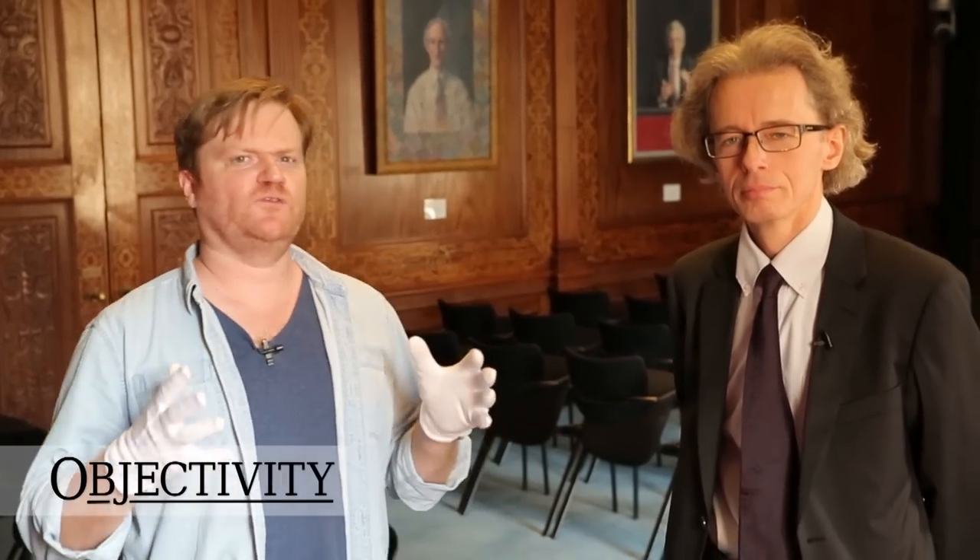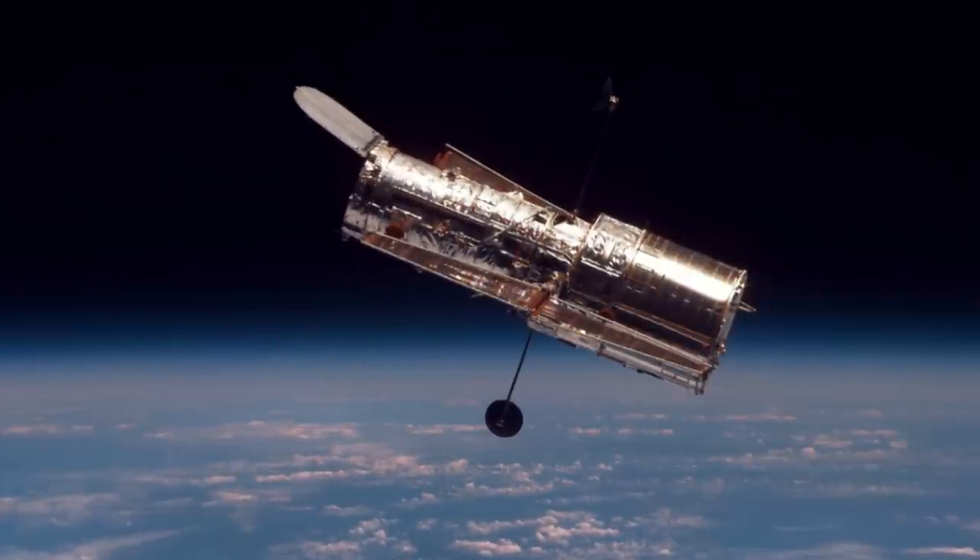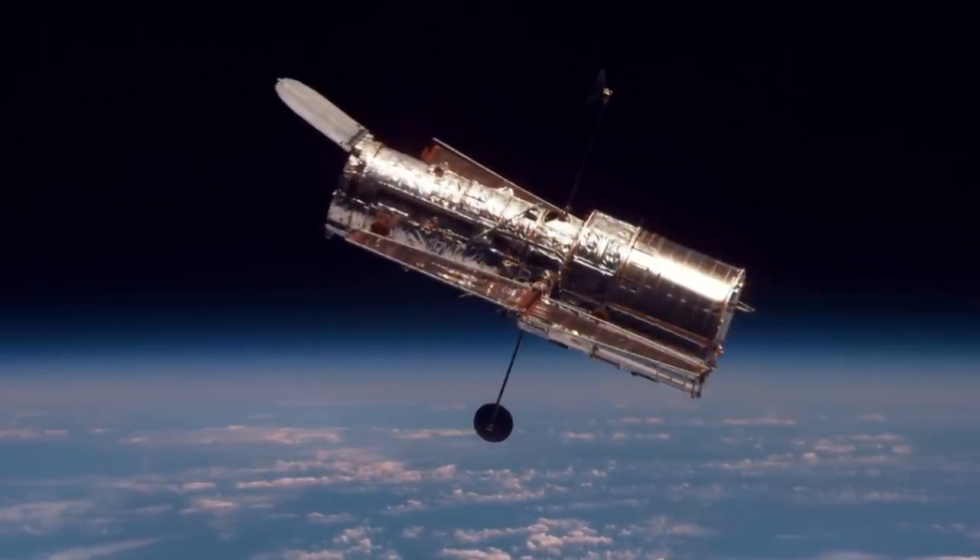Hi there everyone. At the time of filming, the Hubble Space Telescope — surely the most famous telescope above the world — is about to celebrate its 25th anniversary and it's getting all this publicity. Keith has gotten a little bit jealous, and he says he has a telescope that's even more amazing than Hubble, and he says it's in that blue box.